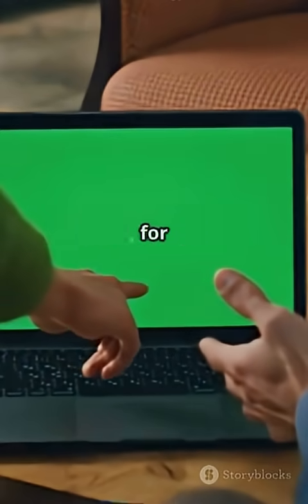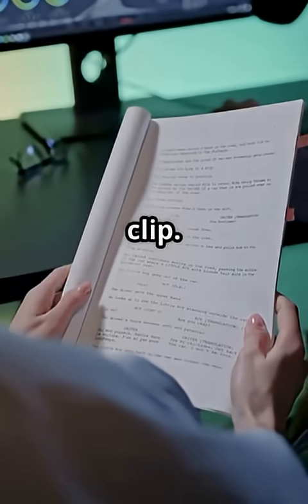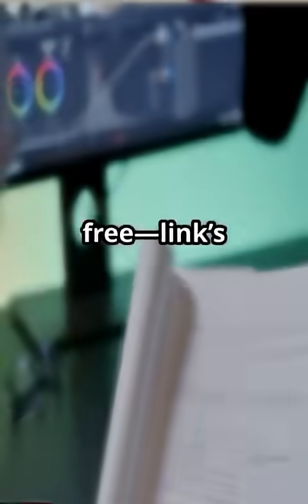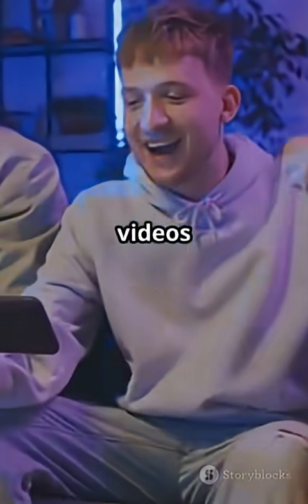Big shout-out to the support squad for flagging this update. Explainer creators, this is your shortcut. Your mission: write a 30-second script, render it with a Vids avatar, and share your clip — I'll feature the most creative one next. Google Vids is free, links in the pinned comment. Like, subscribe, and tag a friend who hates filming but needs killer videos now.